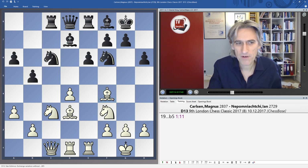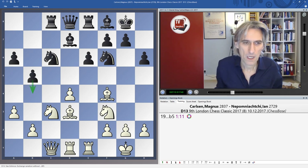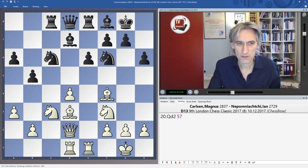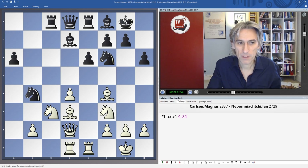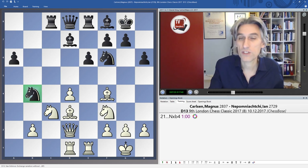But Nepo played B5, just hoping to get some counterplay on the queenside. So Queen D2, getting out of the C file. B4, and by playing B4 the Knight reaches quite a nice square, looking at the bishop and looking at D5.